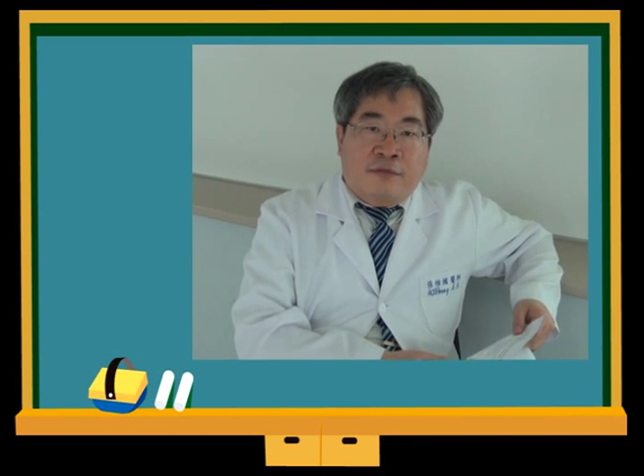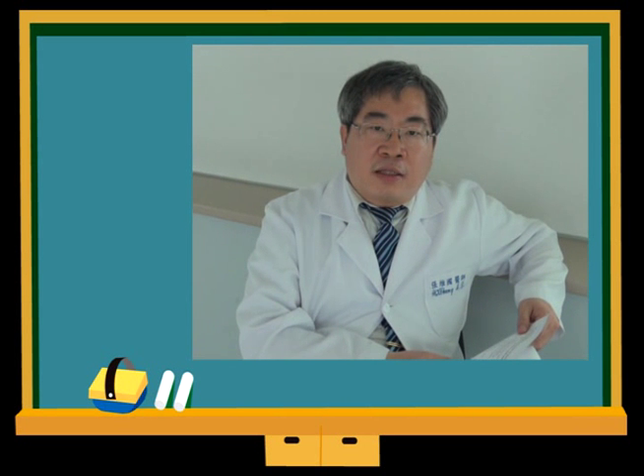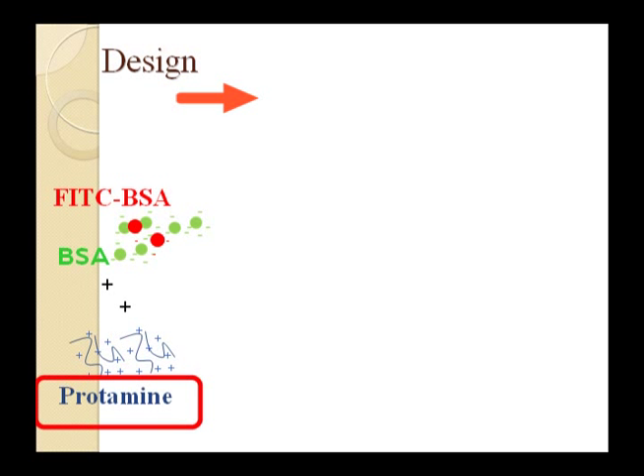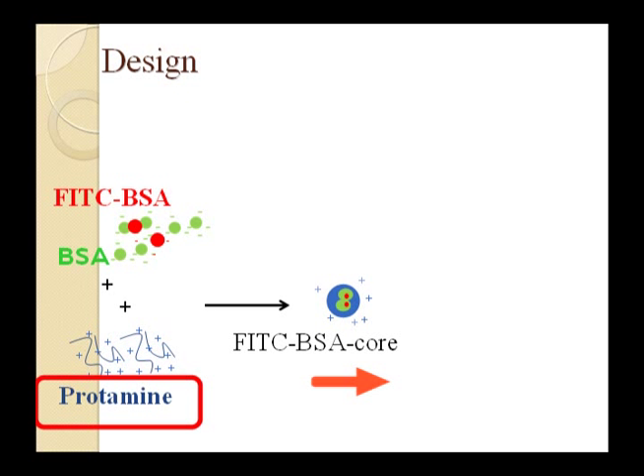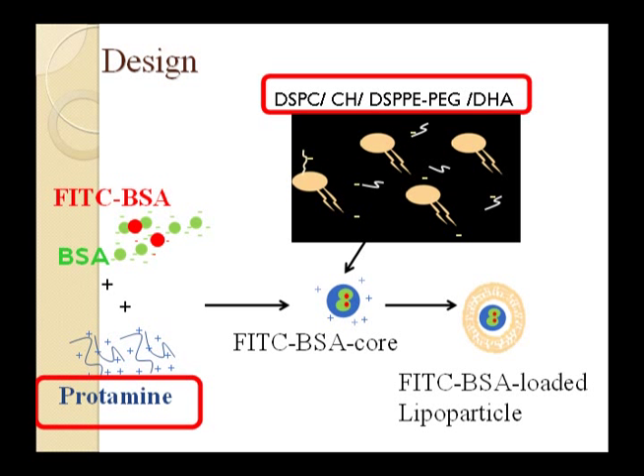In this study, we successfully developed a model of high protein in trapped lipoparticles. We use FITC-BSA iron complex with protamine, size above 100nm in diameter, as the lipo-particle core. Then the lipid complex of DSPC, CH, DSPB-TEG, and DHA was used to form FITC-BSA loaded lipoparticles.